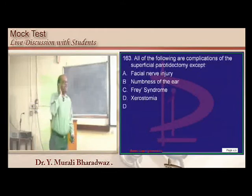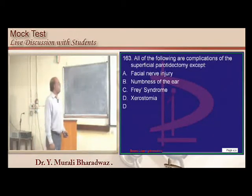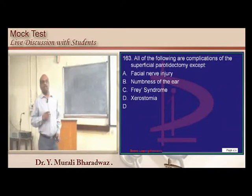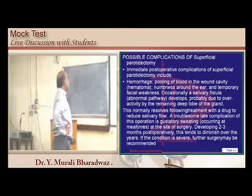Frey syndrome, numbness of the ear, and facial nerve injury are all complications that can occur when you do a superficial parotidectomy.